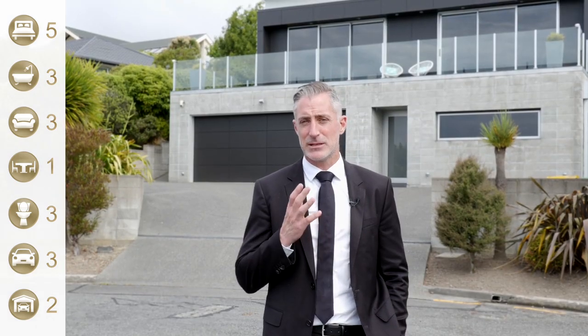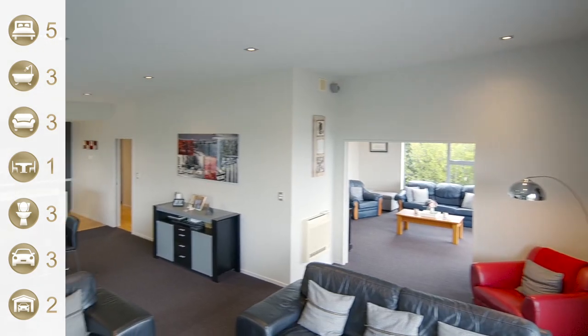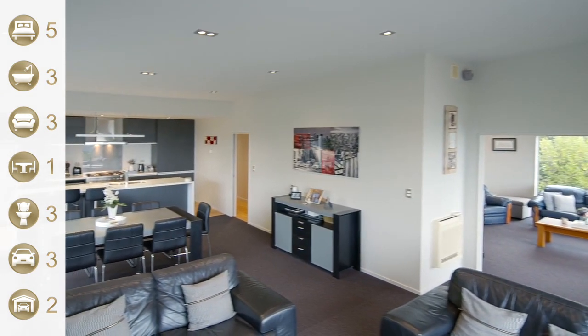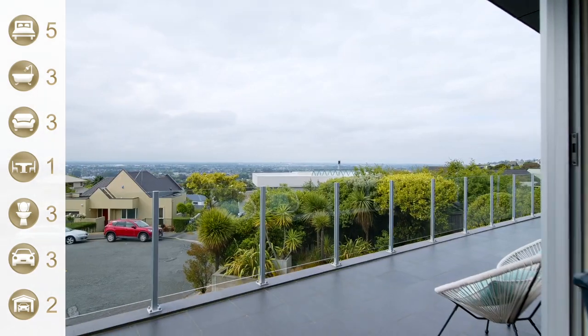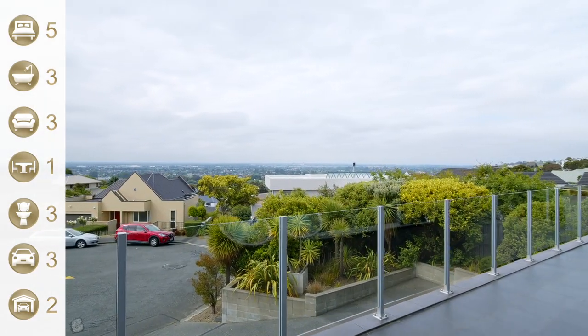Look at behind me — it's an architectural masterpiece and a quintessential family home on the hill. It's got not just the most amazing views you'll ever see, but it's got some amazing decks and also a backyard with grass for the kids to run and play on.